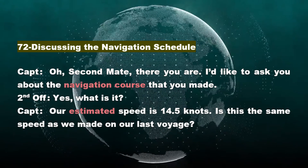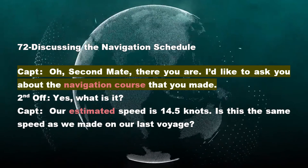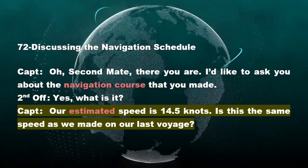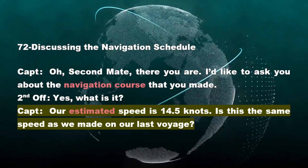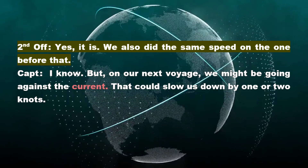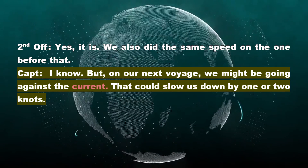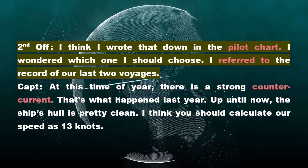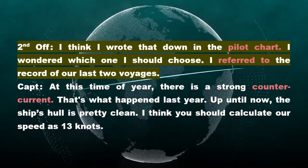Section 72: Discussing the Navigation Schedule. Captain: Oh, second mate, there you are. I'd like to ask you about the navigation course that you made. Second Officer: Yes, what is it? Captain: Our estimated speed is 14.5 knots. Is this the same speed as we made on our last voyage? Second Officer: Yes, it is. We also did the same speed on the one before that. Captain: I know. But on our next voyage, we might be going against the current. That could slow us down by one or two knots. Second Officer: I think I wrote that down in the pilot chart. I wondered which one I should choose. I referred to the record of our last two voyages. Captain: At this time of year, there is a strong counter current. That's what happened last year. Up until now, the ship's hull is pretty clean. I think you should calculate our speed as 13 knots.